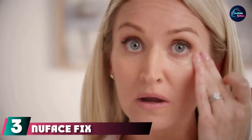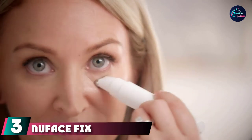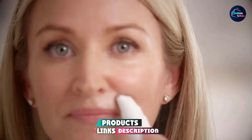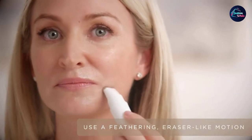The number three position is held by the NuFace Fixed Line Smoothing Device. It targets fine lines and wrinkles around the eyes, lips, mouth, and forehead, smoothing and firming those areas to give your skin a rejuvenated appearance. Use the device for three minutes, twice every day for better results.